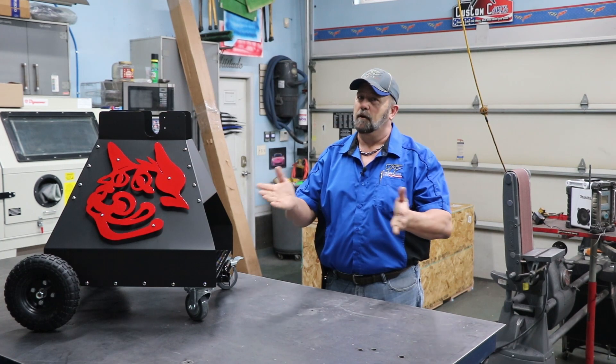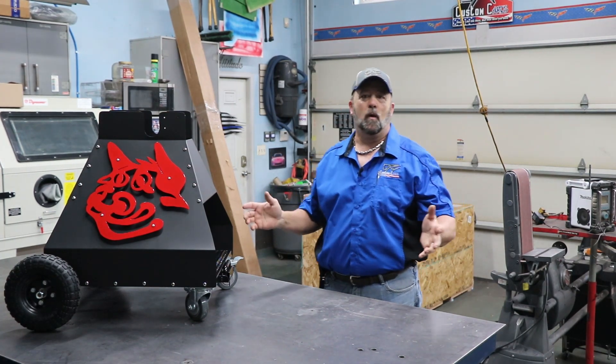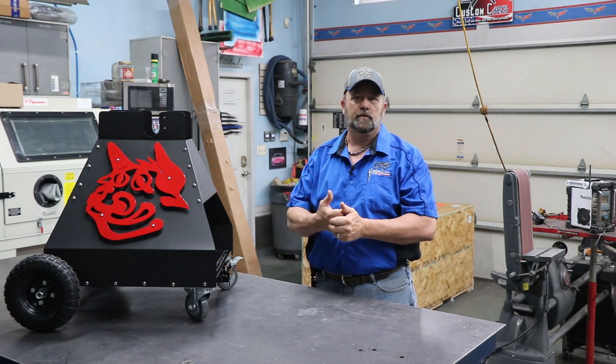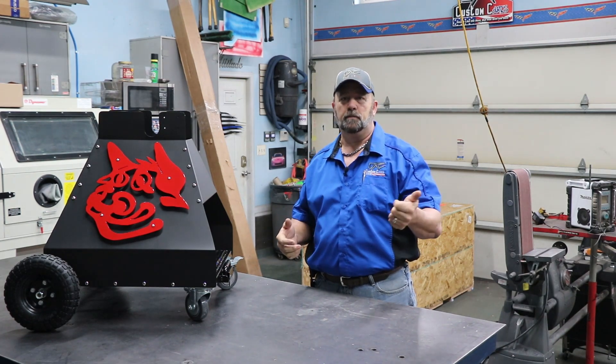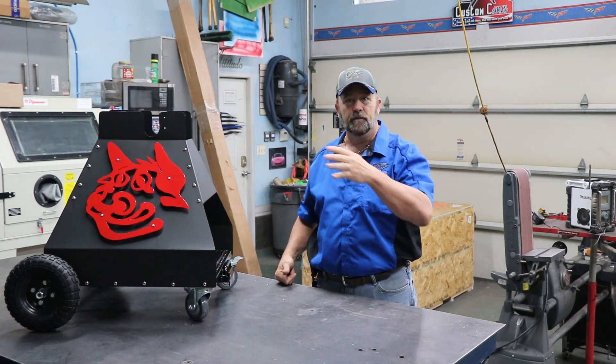Hey, what's up rec tech family, Darren George DRG Custom Carts coming back with a quick video. I just wanted to let everyone know that purchased on the last order of the bullseye carts — the standard ones — those shipped out two days ago. You guys should actually be getting those probably today, if not by tomorrow.